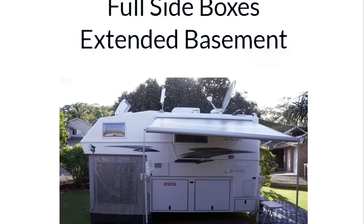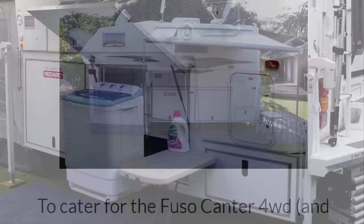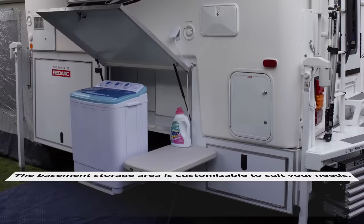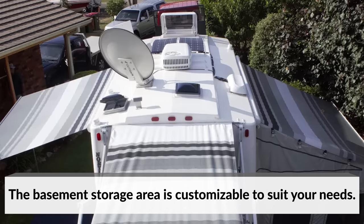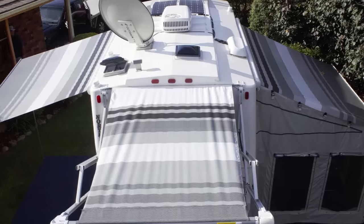The Aussie Base Station has a basement — essentially a series of storage lockers that double as a structural foundation and attachment point. When deployed, the Aussie Base Station stays true to its name, expanding awnings and annexes from the front, rear, and sides. Inside, the timber-detailed ABS sleeps up to four, with a queen bed in the front and a convertible dinette bed in the middle.